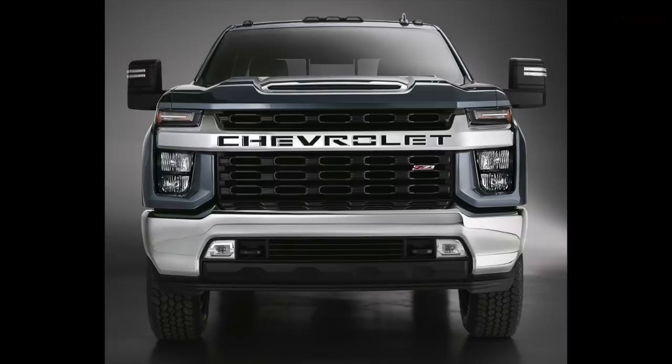Over the course of this video we're going to give you all the information — capability, technology, off-road, and of course at the end we're going to tell you about the engine, because the engine is a surprise. There are two new engine options under the hood, and we're going to leave it to the end to tell you exactly what those are.